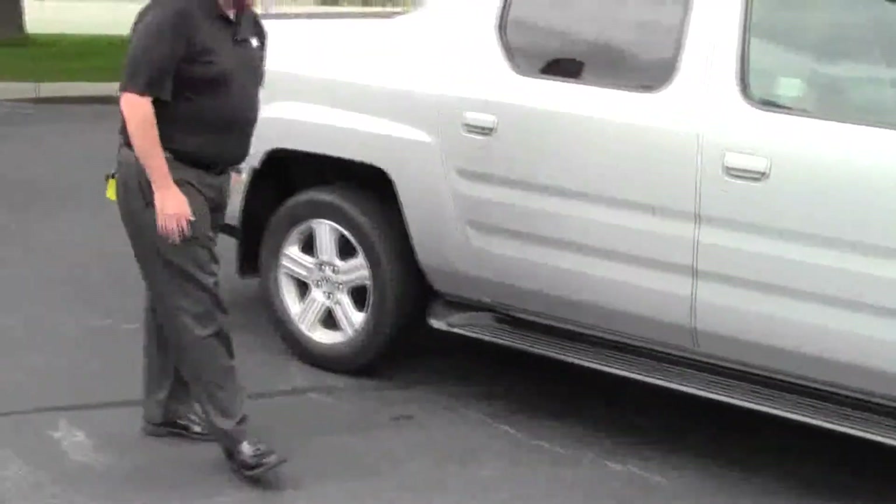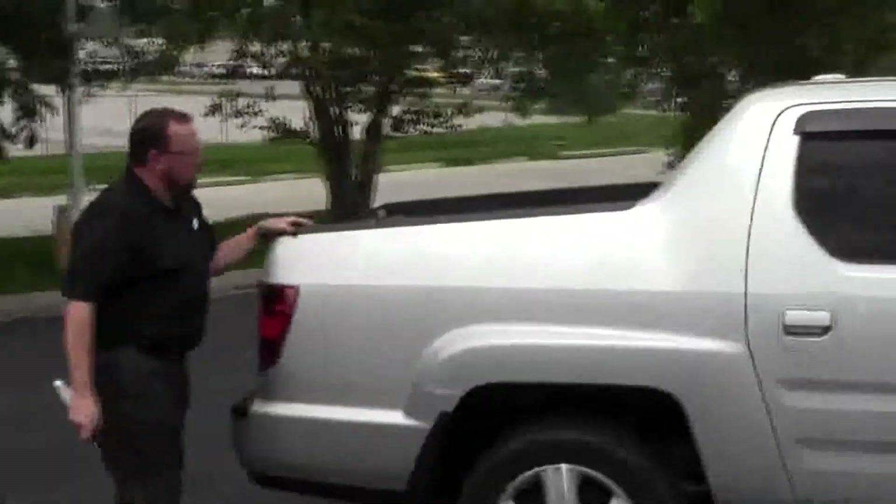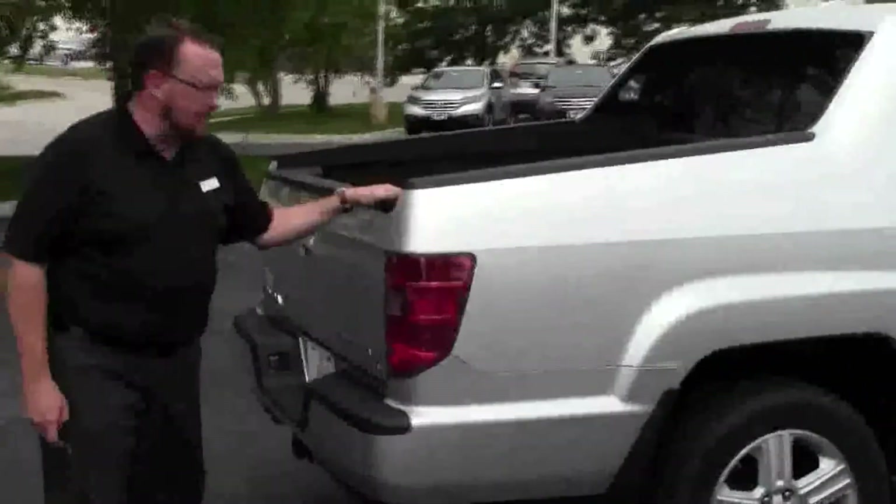This Ridgeline has passed our mechanical inspections and is being sold as a certified truck. So you get the remainder of seven years, 100,000 miles on the powertrain and a 12-month, 12,000-mile bumper-to-bumper warranty.